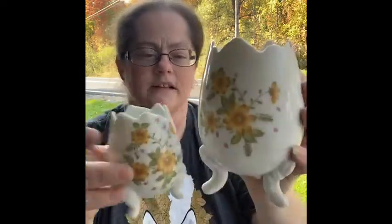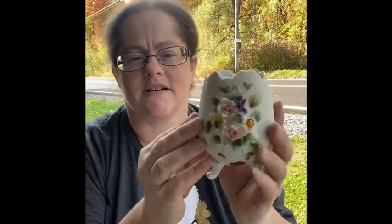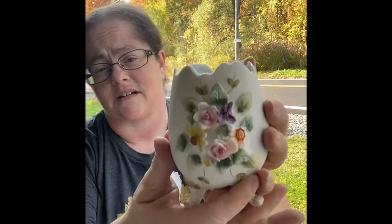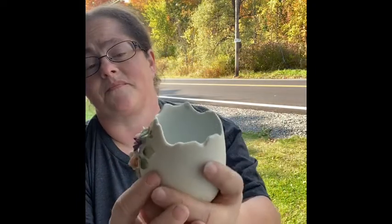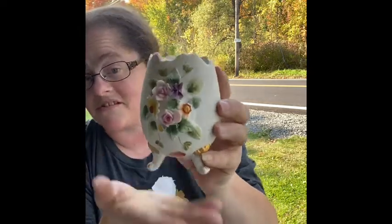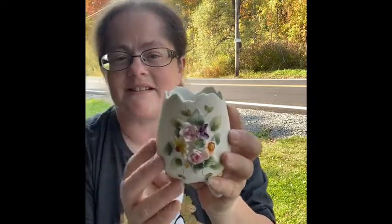I was able to find another one from the same maker — this is from the garage sale and this is a Lefton. It's kind of neat, but unfortunately the flowers had some tipping. They look pretty good from afar but up close they're chipped. I don't know if anybody would still be interested in the Lefton one even though the flowers are chipped — let me know in the comments.